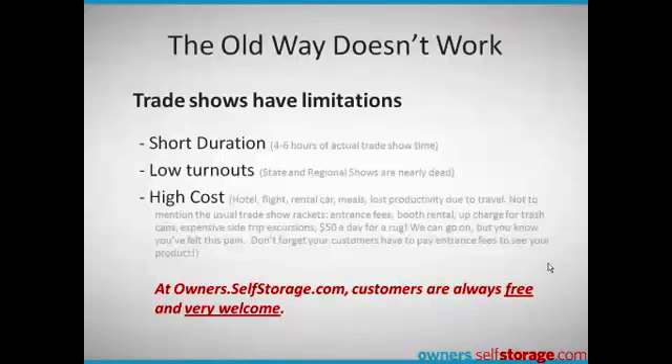Traditional trade shows have limitations. They have a short duration, low turnouts, and when you factor everything in, there's a very high cost. At owners.selfstorage.com, you're in front of the entire market all the time.